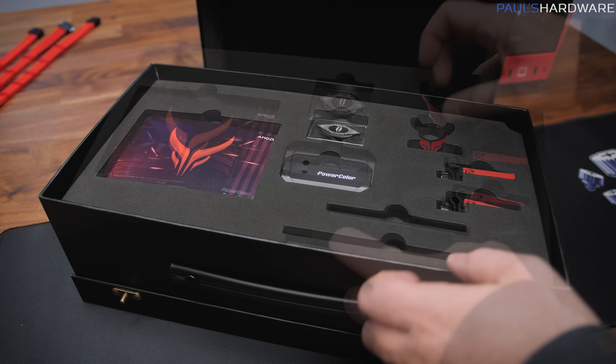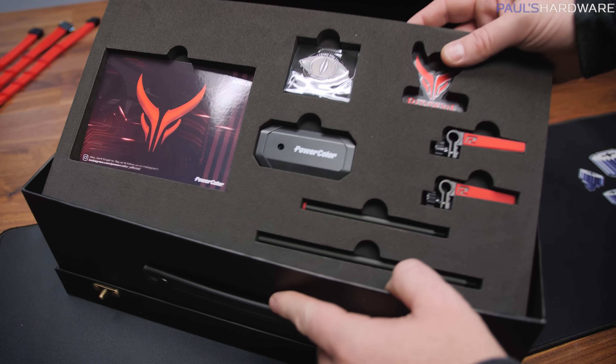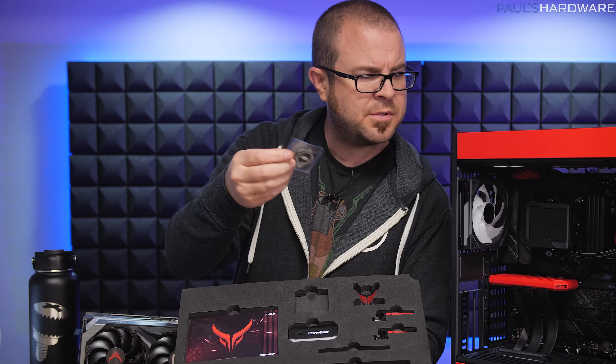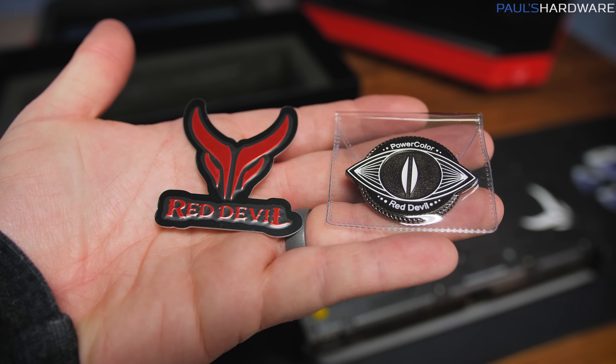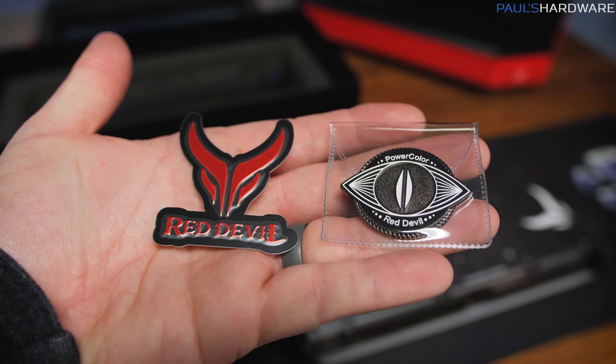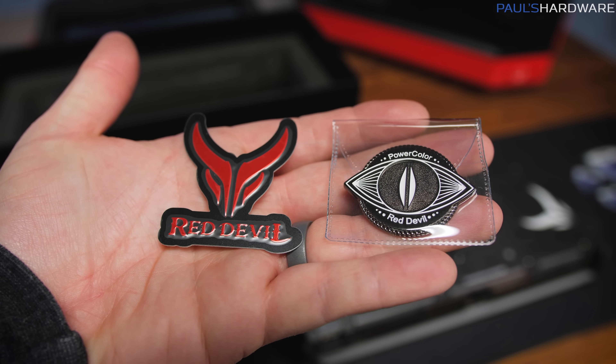To finish off our unboxing, the accessories include a card that just has some PowerColor social media info, and then two little badges — one which looks kind of like the Eye of Saren, is magnetized so you can stick it to a magnetic surface, and then another Red Devil badge right next to it.